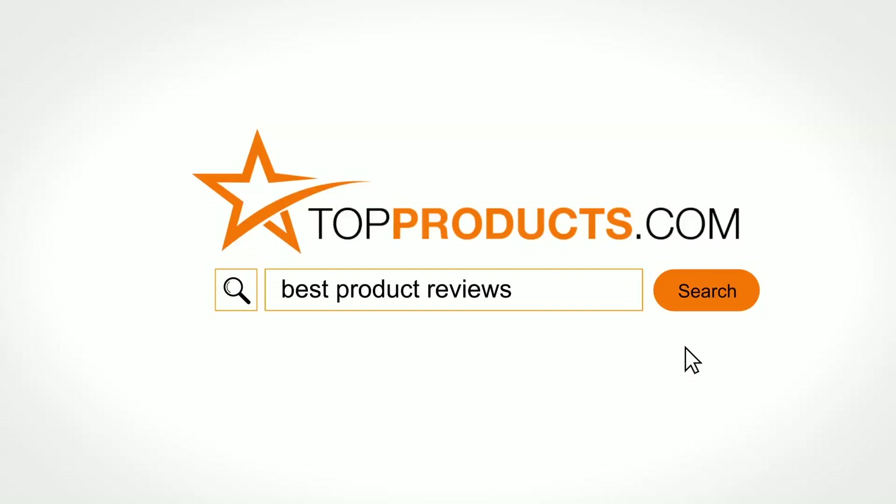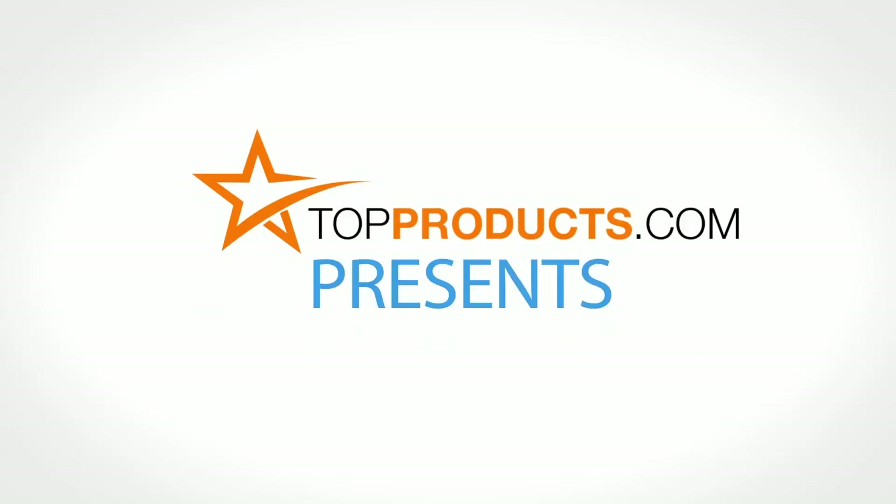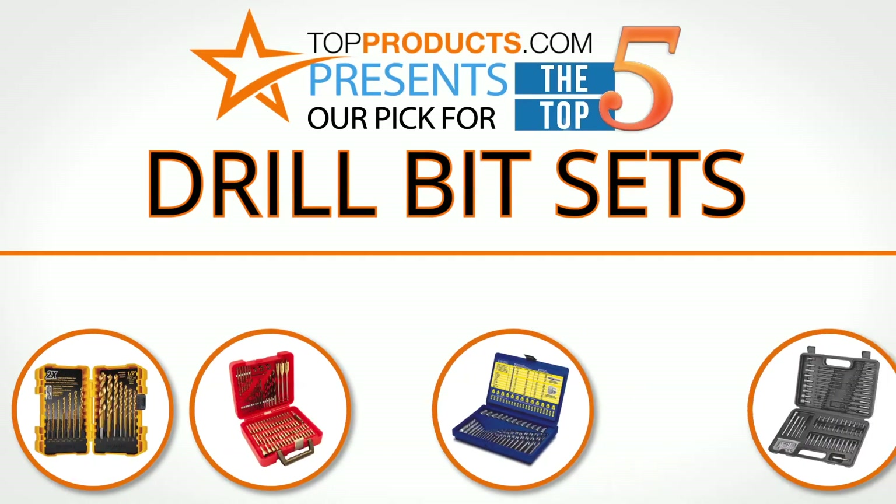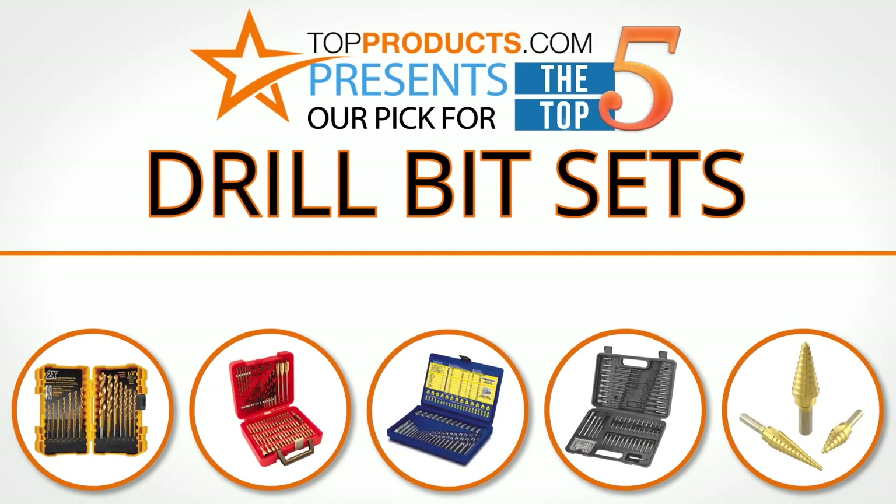TopProducts.com — search TopProducts.com for the best product reviews online. TopProducts presents our pick for the top 5 drill bit sets.